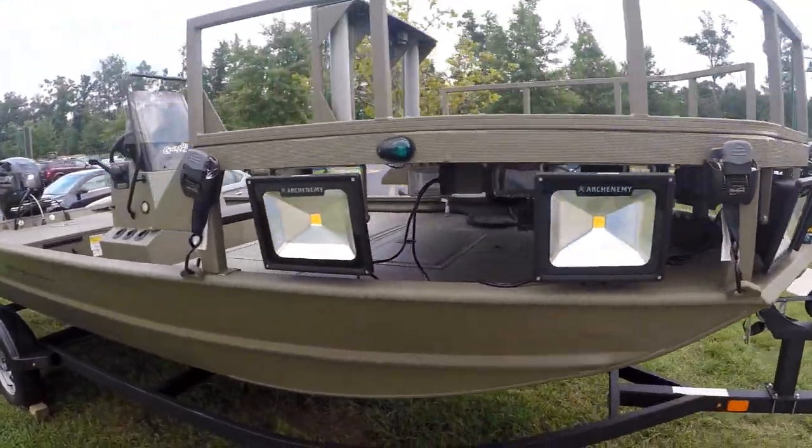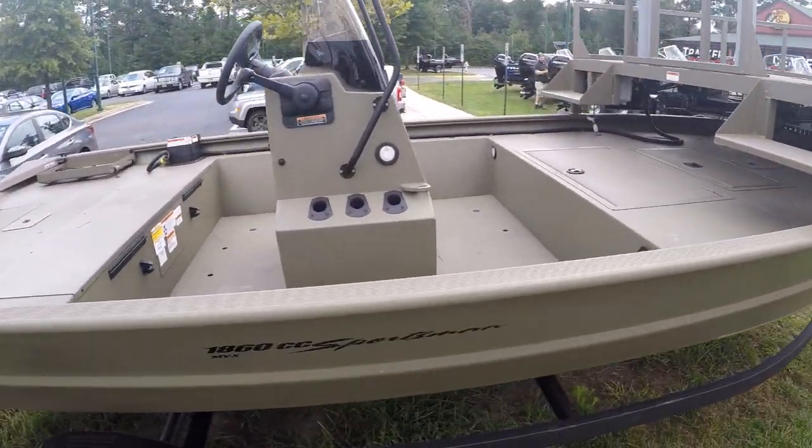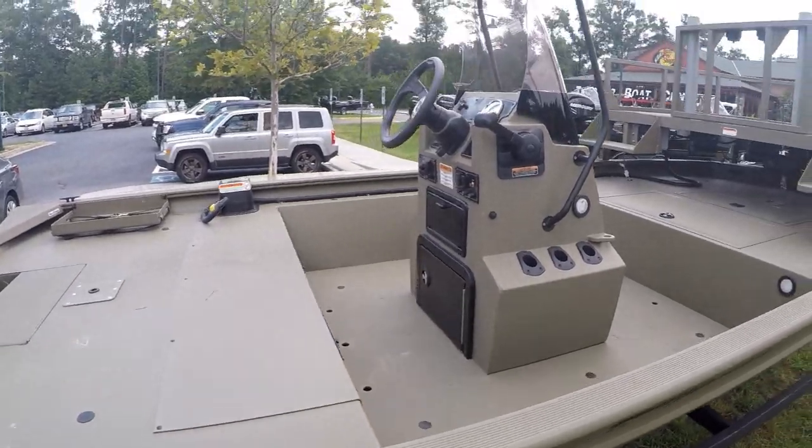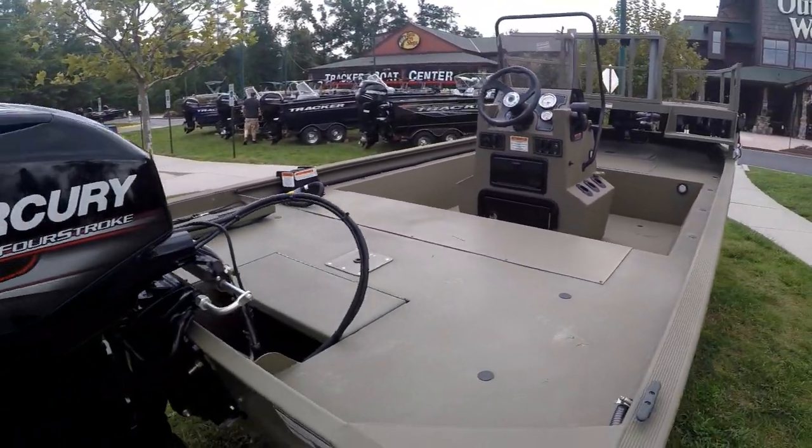Look at these LED lights — that's pretty neat. I wouldn't mind having that upper deck like that. I could do some catfishing on Bugs Island, couldn't I?